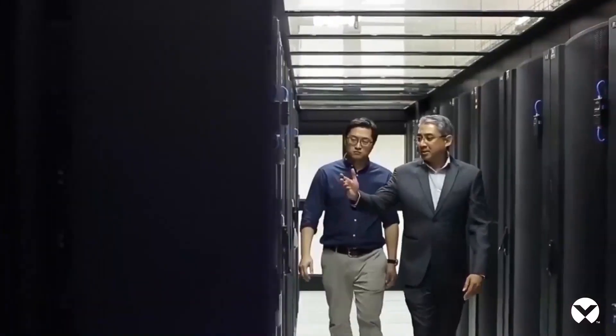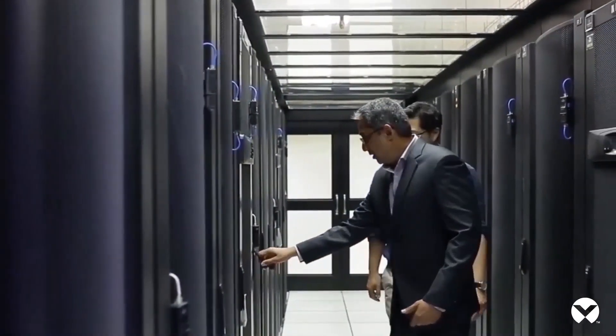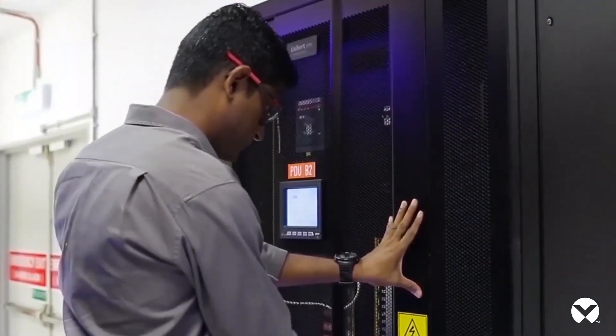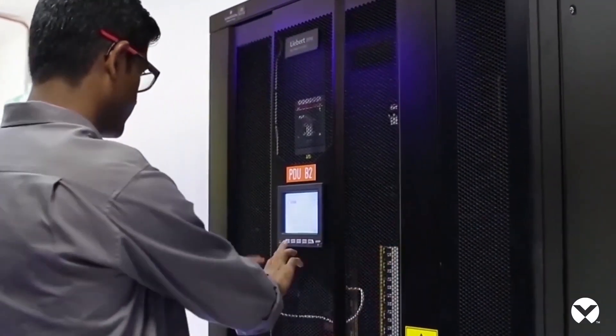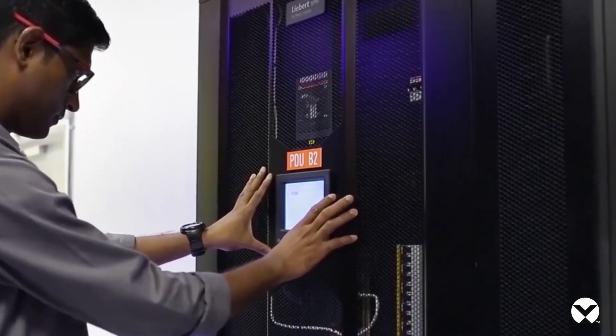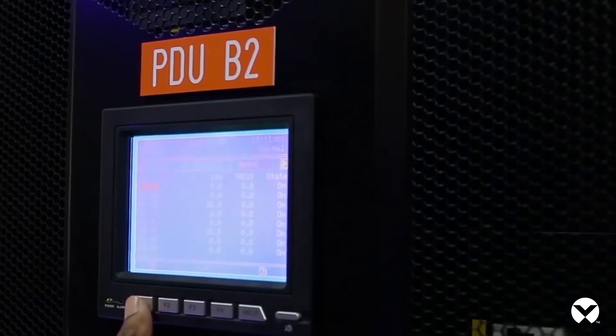This data centre is equipped with one of the most modern facilities for the current times. We have engaged Vertiv to provide the in-line power and cooling for our data centre, and this provides much better efficiency for our data centre.